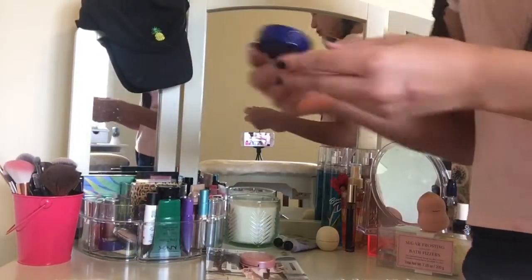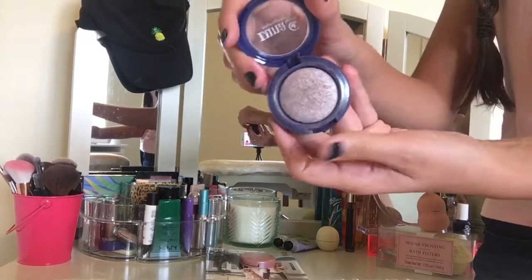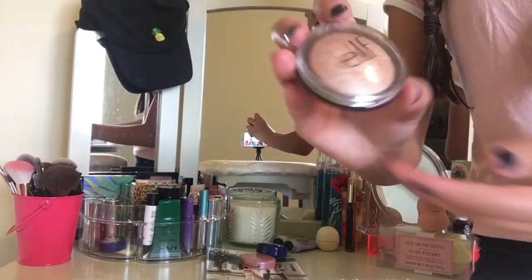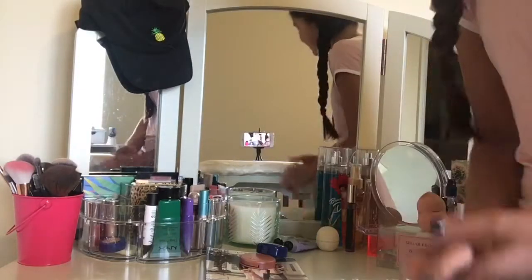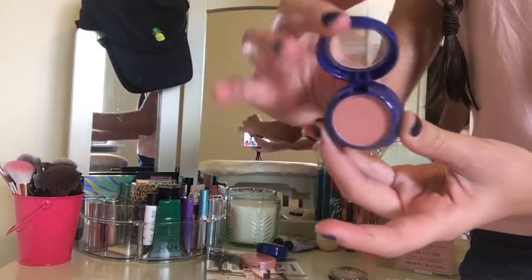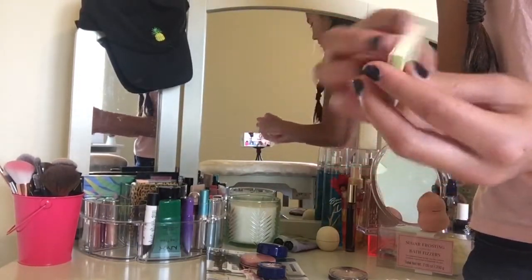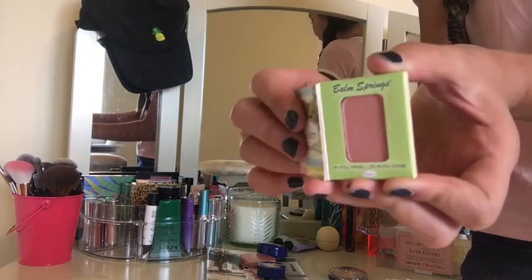Then in here I have some really good highlighters. For example this one by Luna Cosmetics in the shade Calypso - it is like blinding, literally blinding. Then I have my ELF one in the shade Blush Gems and it's baked. It is not the most blinding but it is definitely very pretty. Then in there I also have my Luna Cosmetics Eyeshadow in the shade Jace, which is a very pretty peach. I also have my Balm Springs Blush by The Balm and it's a very pretty shade and I love it as well.